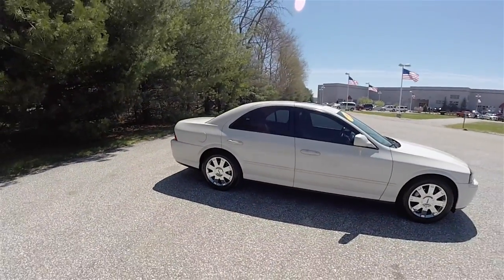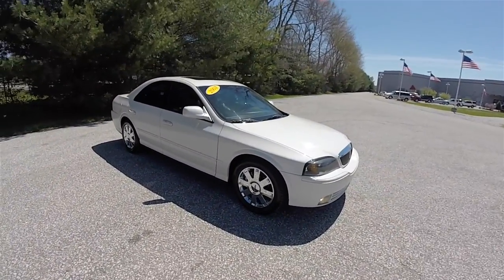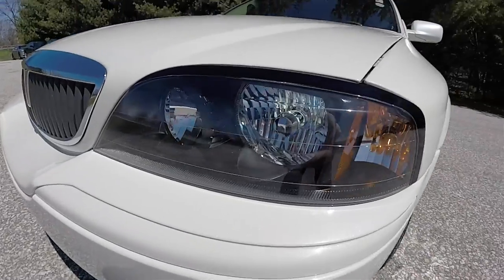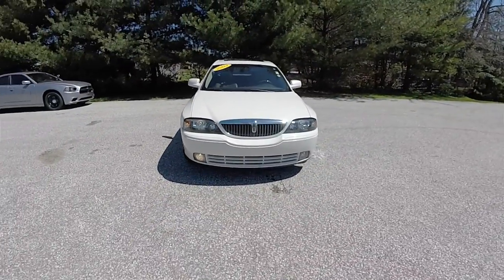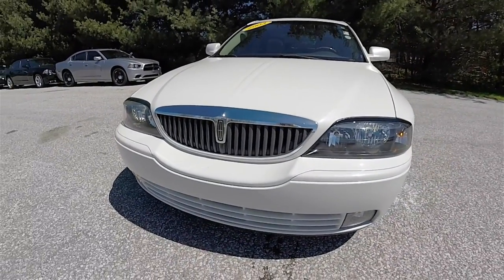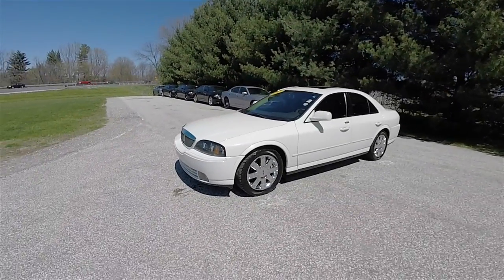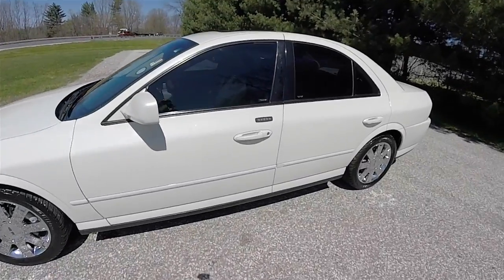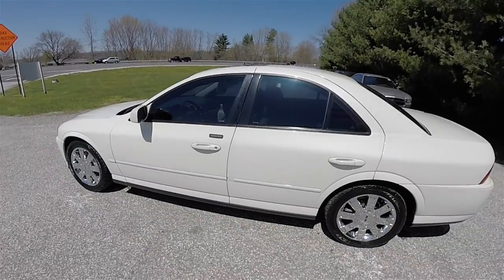This vehicle is equipped with keyless remote entry and a power sunroof. Absolutely beautiful paint job. Up front, you have Xenon high intensity discharge headlamps and fog lamps. There is also a chrome grille with graphite waterfall slats. The vehicle also has Ford's keyless touchpads for code entry.